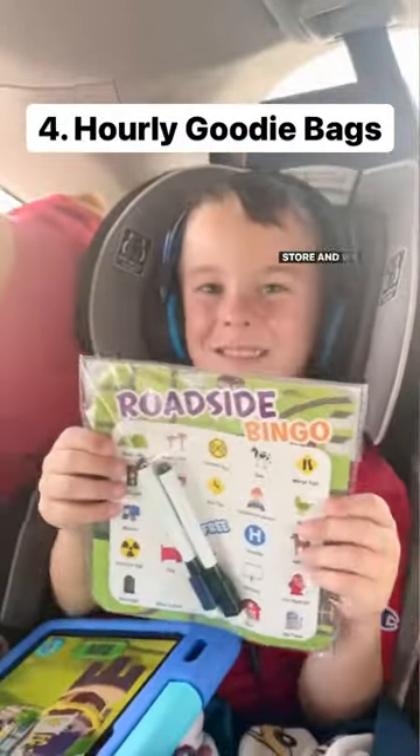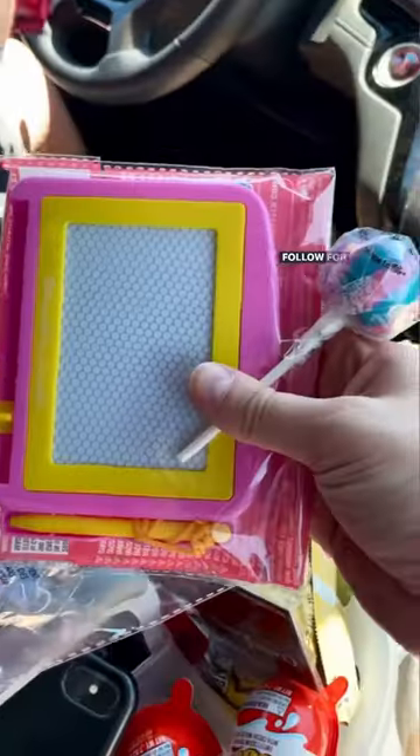Road trip goodie bags are awesome. We fill them with a small activity and treat from the dollar store and we open one each hour. Follow for more mom hacks.